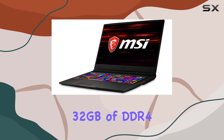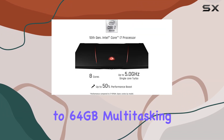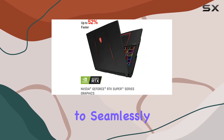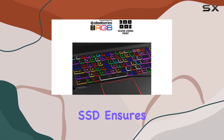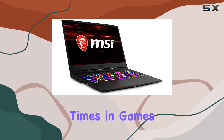Equipped with 32GB of DDR4 3200MHz RAM, expandable up to 64GB, multitasking is a breeze, allowing you to seamlessly switch between tasks without any slowdowns. The inclusion of a 1TB NVMe SSD ensures rapid storage access, significantly reducing load times in games and applications.